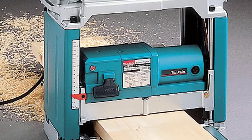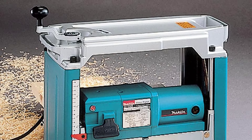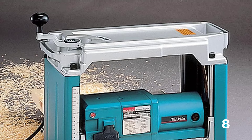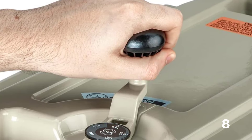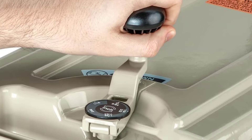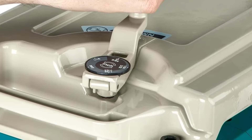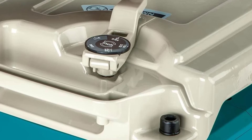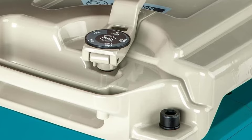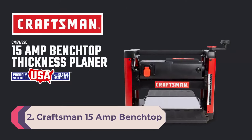It is remarkably stable for its relatively light weight of just 61.9 pounds — it did not walk or shift even when running large hardwood boards through, making it one of the best portable thickness planers that doesn't need to be bolted down. Though hearing protection is still recommended, it's noticeably quieter than other models tested, with a sound output of 83 decibels according to the manufacturer.